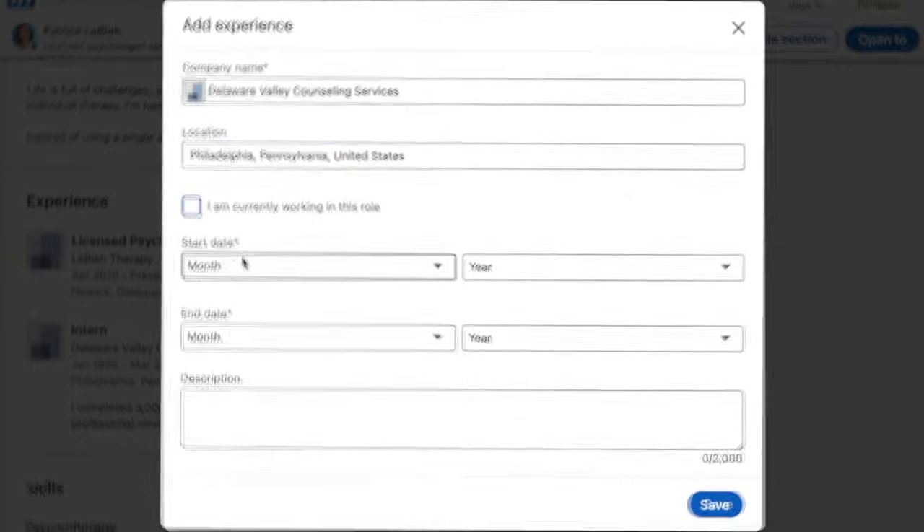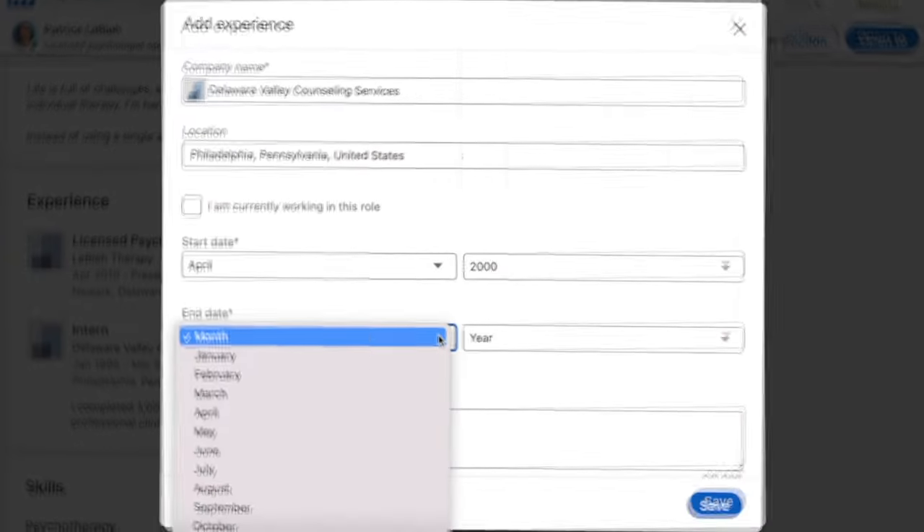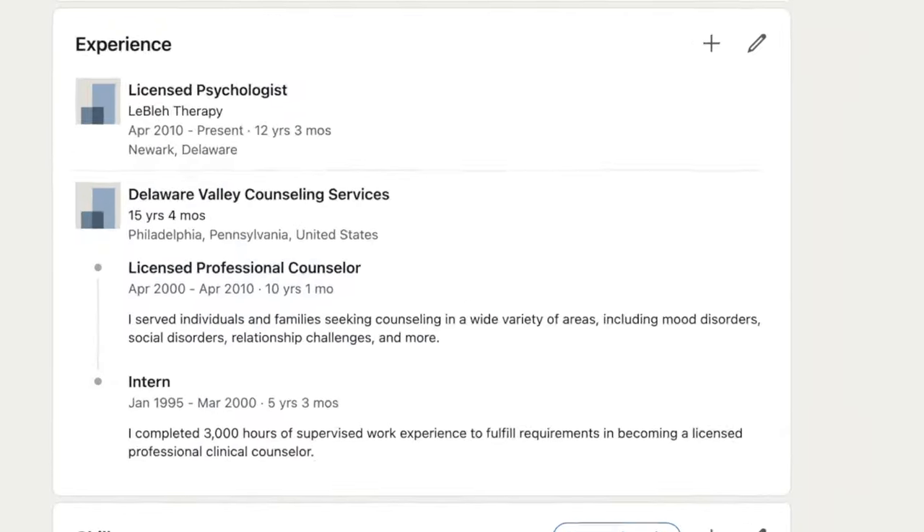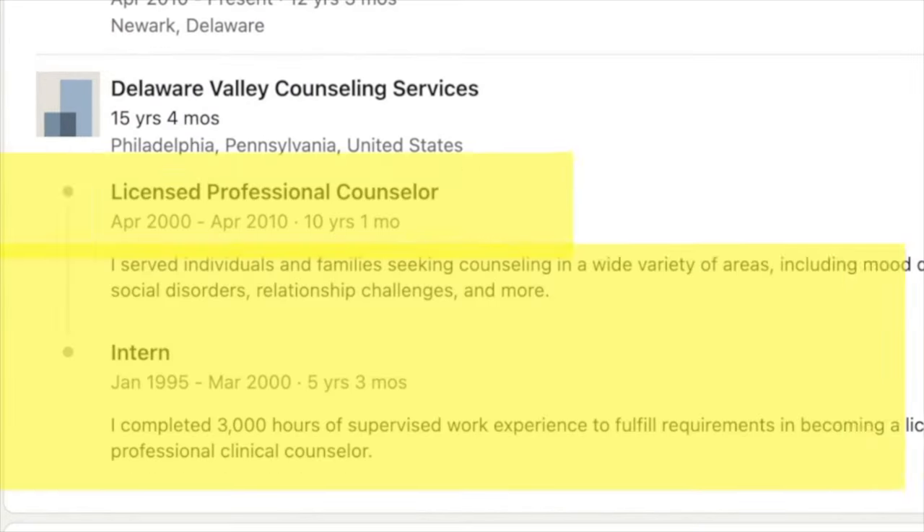Fill out the location for this particular position and the start and end dates, and remember to please fill out the description, then press save. You'll see both positions here at the same company, neatly stacked.